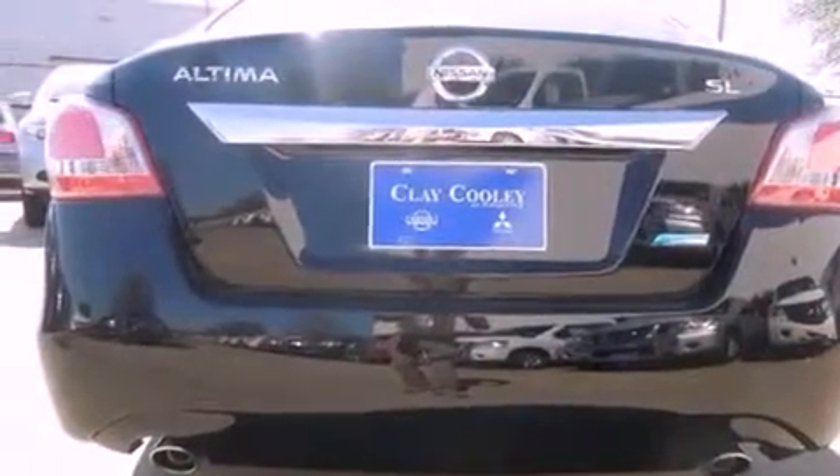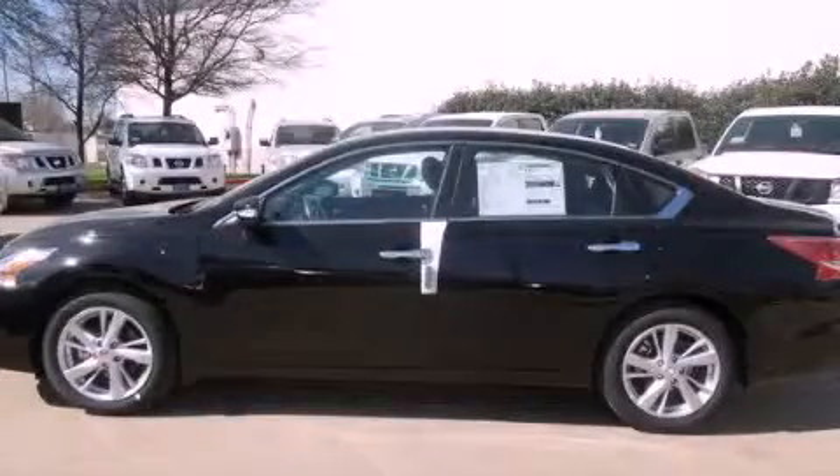With an EPA estimated rating of 38 miles per gallon on the highway, it's easy to see how you can save. This vehicle is sure to sell fast. Call and arrange your test drive today.